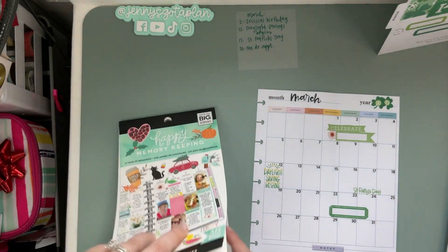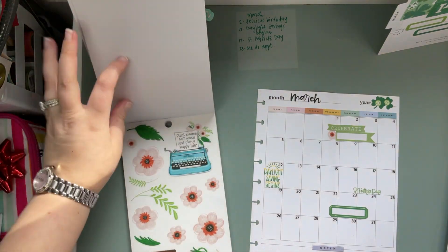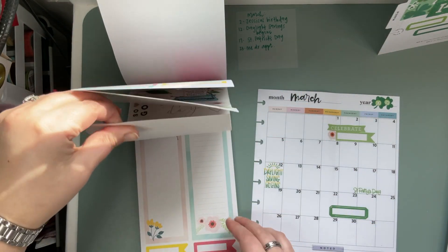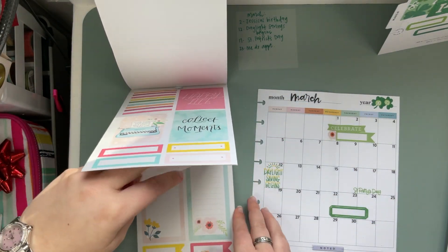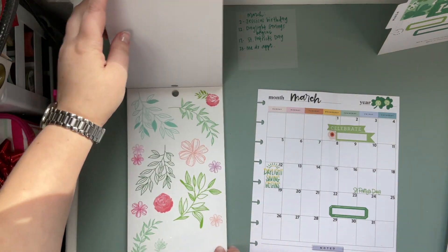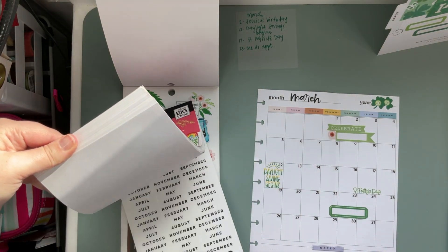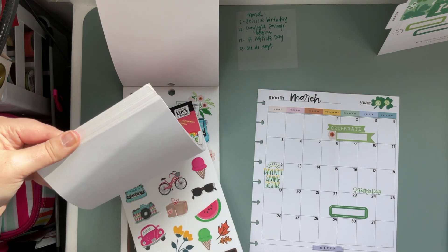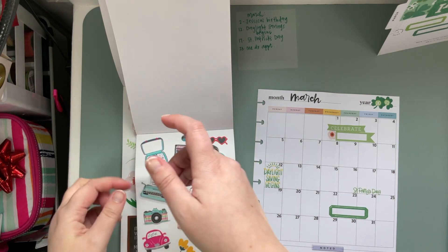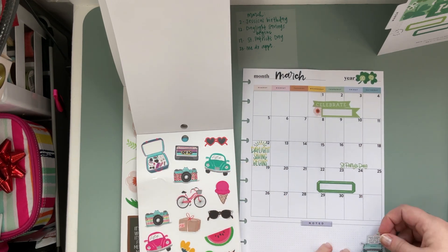And then time to decorate. Just looking through because I want to make a better effort of using sticker books that I already have, because sometimes I don't and there are so many cute stickers. Let's see what we've got in here. We've got this cute sticker that says 'plant dreams, pull weeds, and plan a happy life' — why not, right?